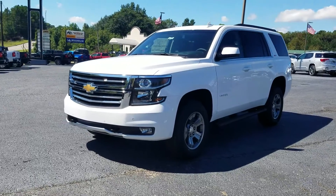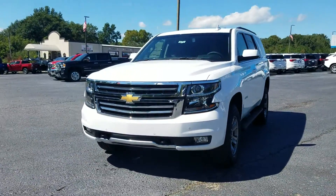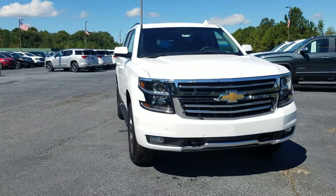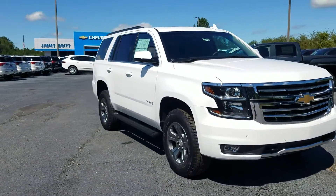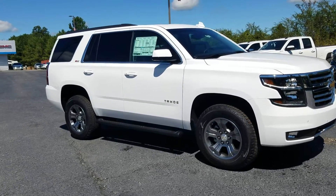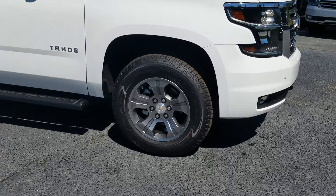Hey Michael, this is Fabian Nat here with Jimibert Chevrolet. I wanted to come out and make this quick little personalized video showing you that we do have your 2019 Chevy Tahoe here and available.